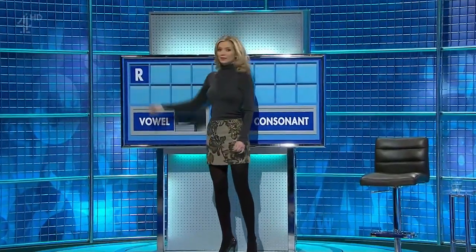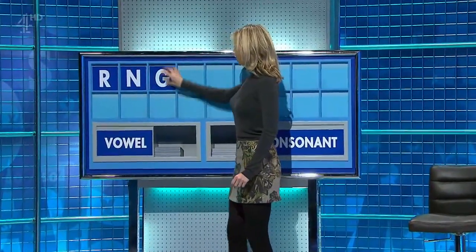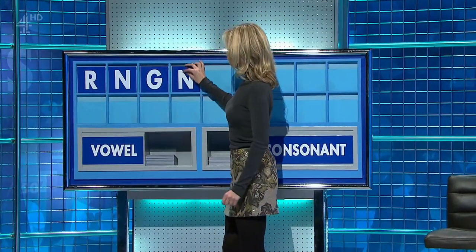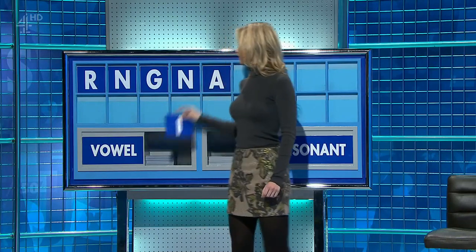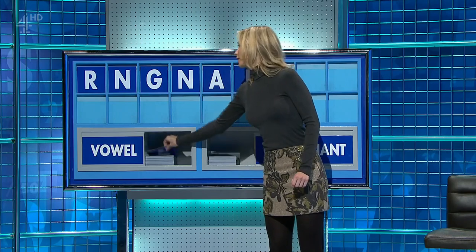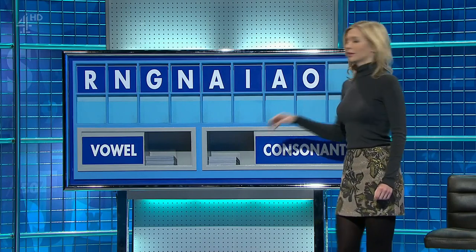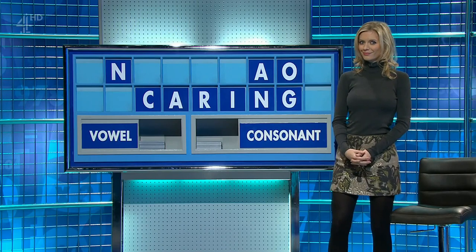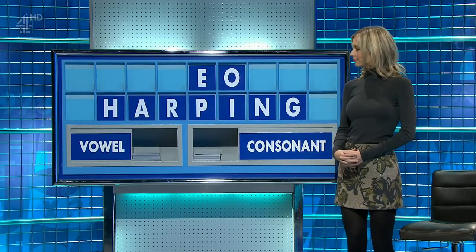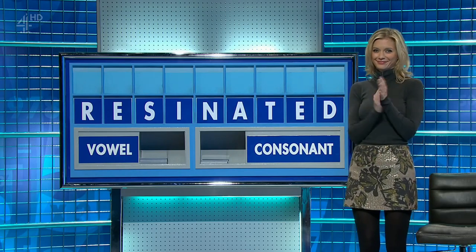Thank you, Rachel. Thank you, Ross. R, and another — N. And another — G. And another — N. And a vowel — A. And another — I. And another — A. And another — O. And a final consonant — C. Come along, Margaret. That's right — it's a crack. Anything else there? A lot of -ings, and it's taken out of the earth. Well done, Zach Goodman.